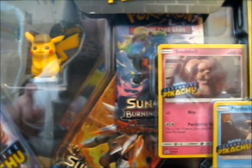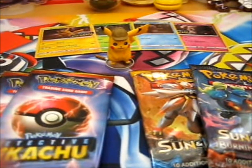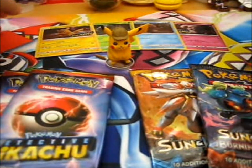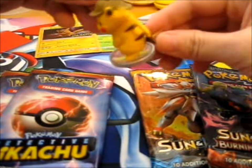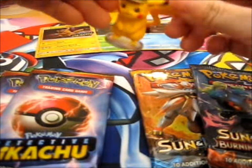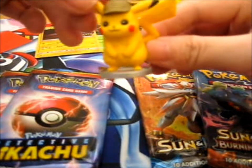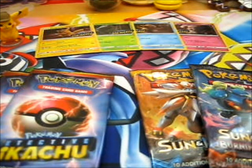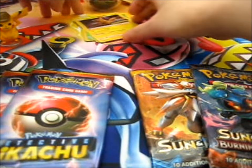I'll be right back after I've opened it. Alright, I'm back. So we have this lovely Pikachu on a magnifying glass. I'll do better pictures at the end of the video as normal. Here are the stamped promos.